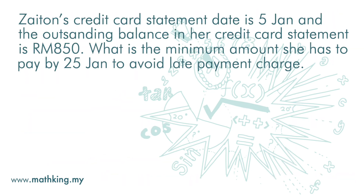Zeiton's credit card statement date is 5th January and the outstanding balance in her credit card statement is 850 ringgit. What is the minimum amount she has to pay by 25th January to avoid a late payment charge?